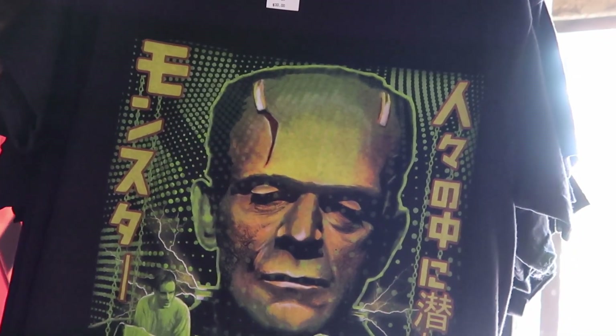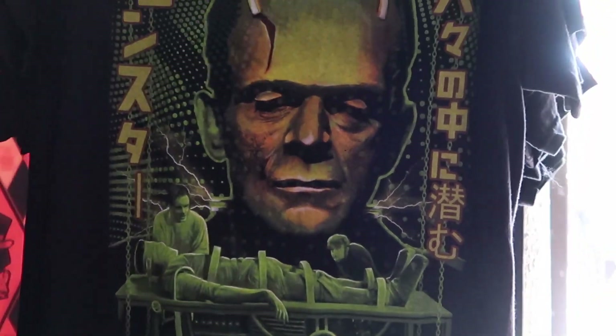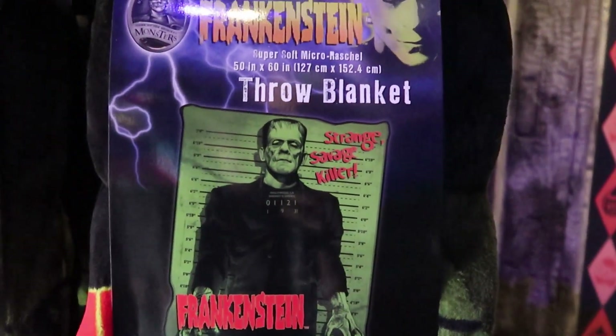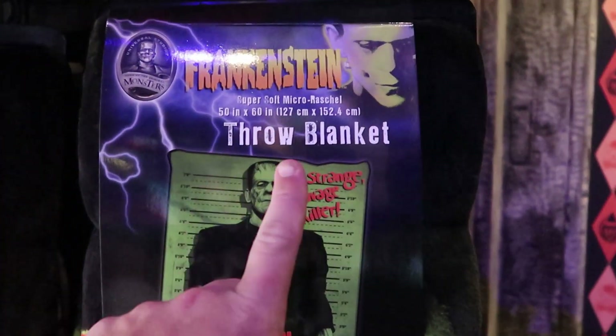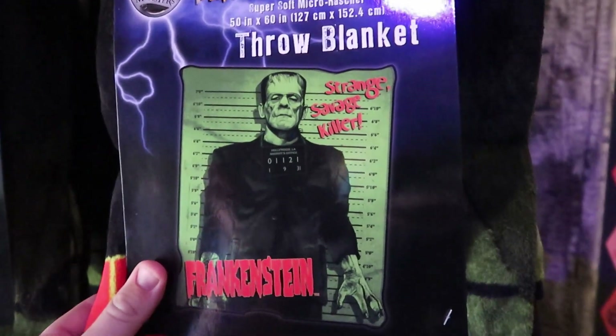You can also get this Frankenstein's Monster t-shirt — I love this one — for $30. And also for $33 you can get this Frankenstein's Monster super soft micro blanket. It says right here 'strange, savage, killer Frankenstein.'